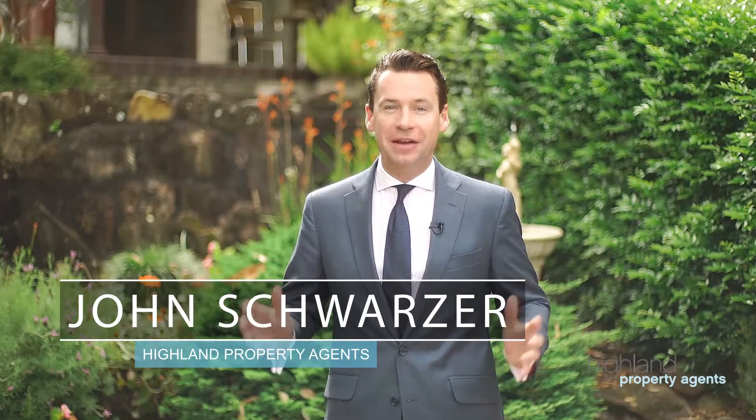Hi everybody, John Schwartzer again from Highland Property Agents. I'd like to welcome you to this fantastic family home in a great bayside location. We're at number 209A Gannon's Road here in Dolans Bay. Let's take a quick look around.